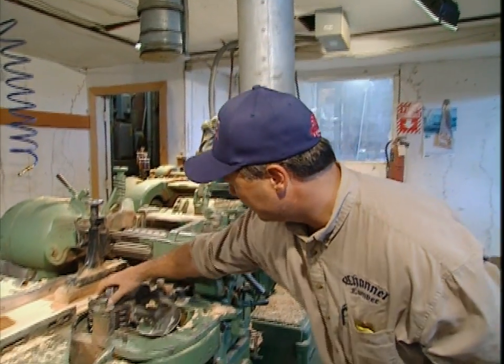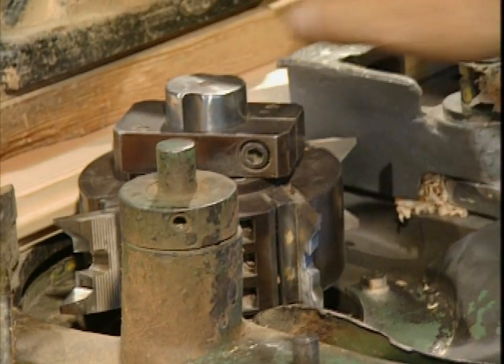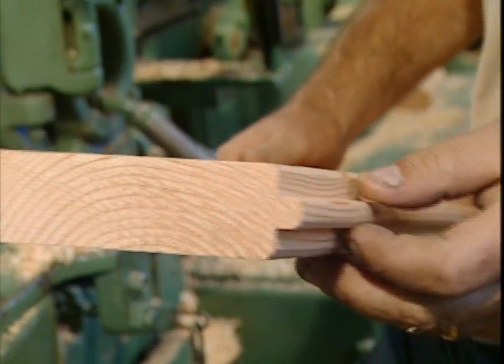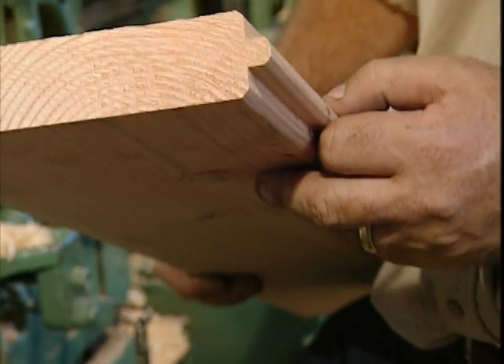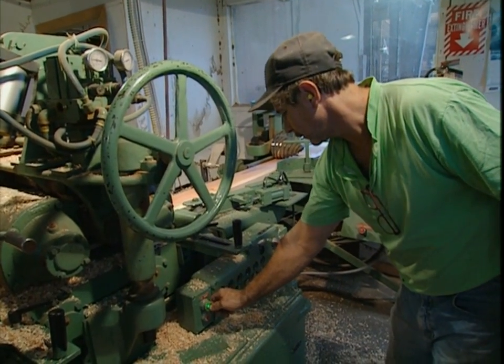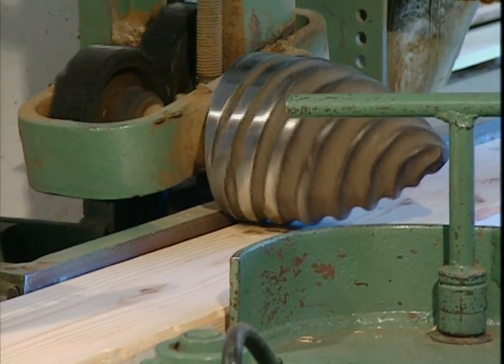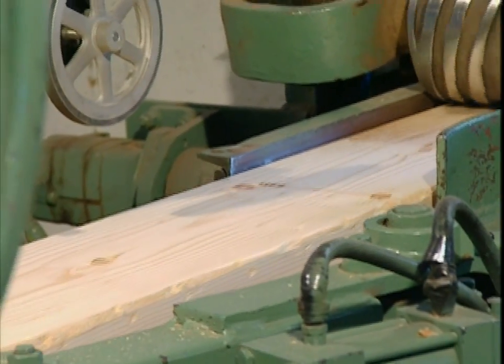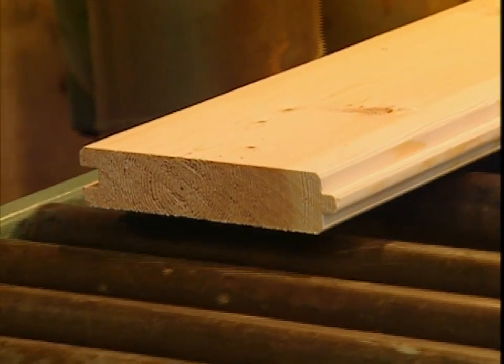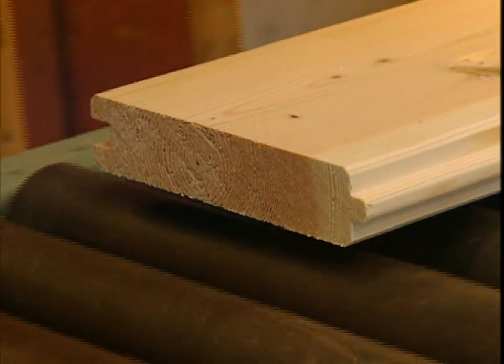Let's take a look at our molder. Here we have a knife that's been ground, and over here is our customer's profile that we are going to reproduce. It's known as a tongue and groove, used primarily for roofing. The finished product will be delivered to the roofing contractor who ordered it.